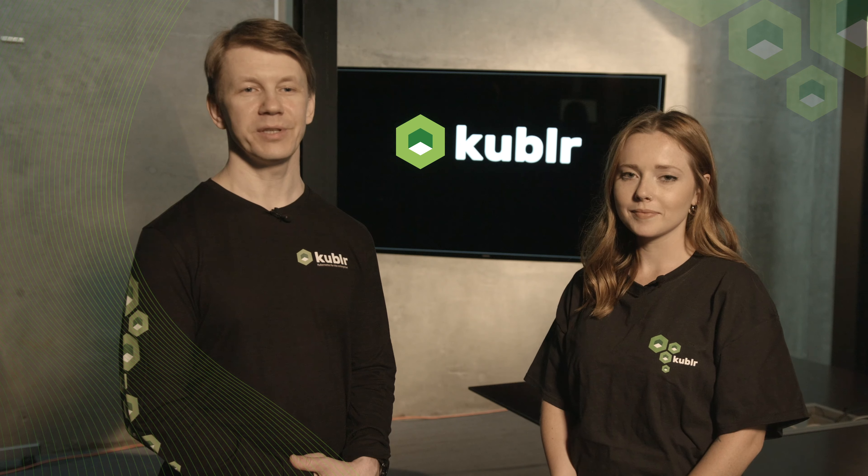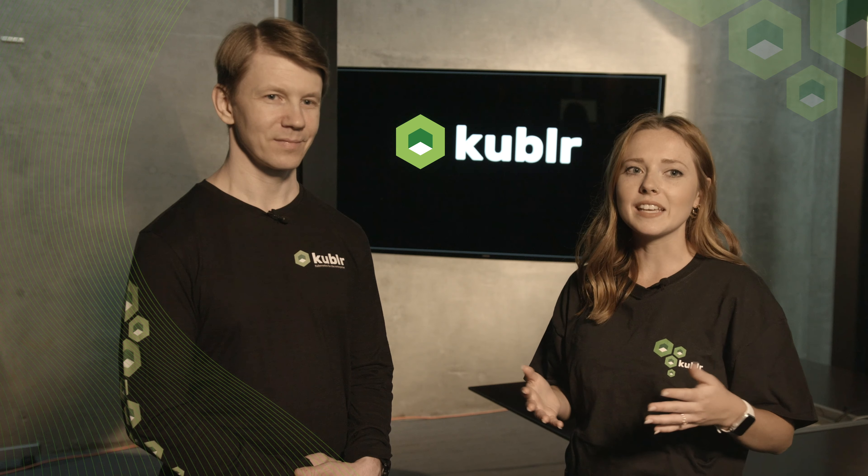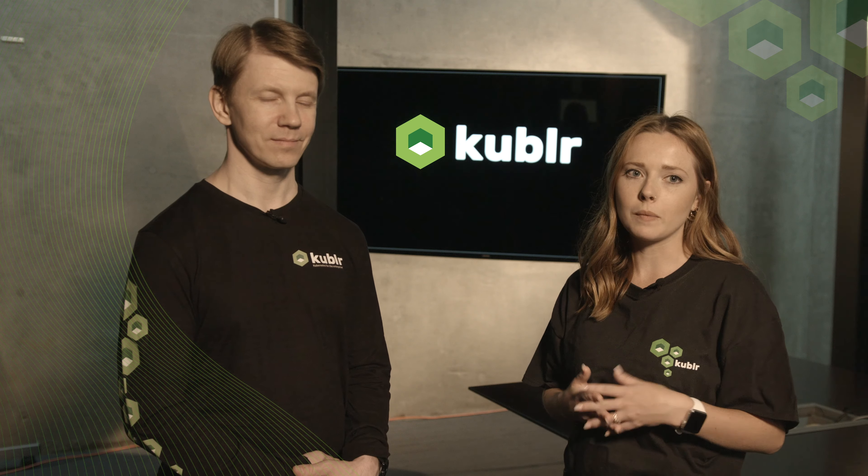Hello, this is Oleg and Mikayla, and we are part of the Kubler team here at KubeCon. Mikayla, when our customers ask you what Kubler is, what do you say? Kubler is an enterprise Kubernetes platform that just works.